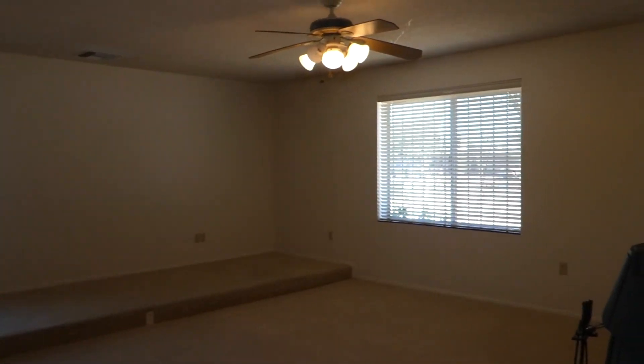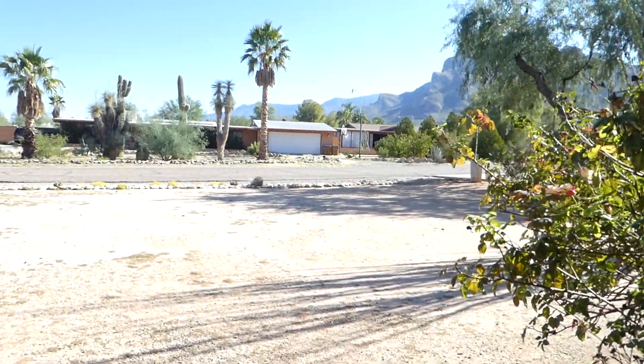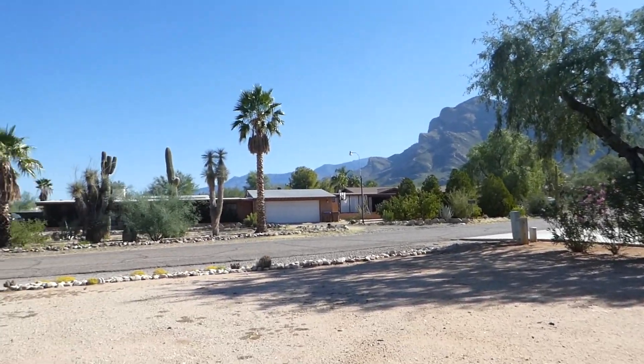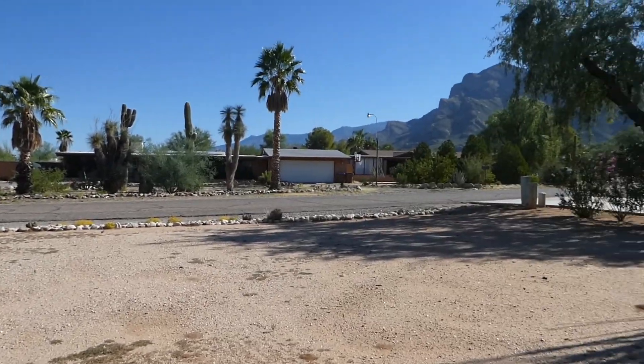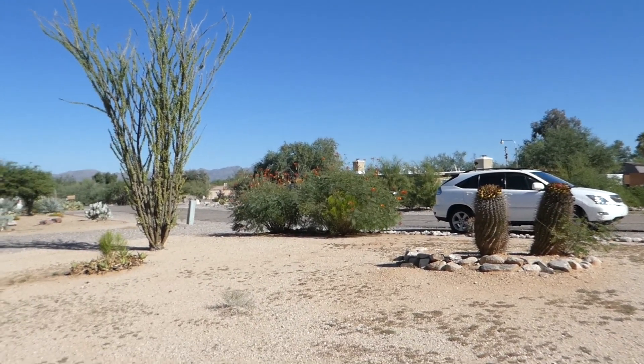Another quick look at the kitchen. I want to thank you for taking the tour. Here's another view of the Push Ridge side of the mountains, and I would guess the Tortolitas in the far distance, and the yard. Thank you for taking the tour — have a great Tucson day, and a great day wherever you are. Thank you.